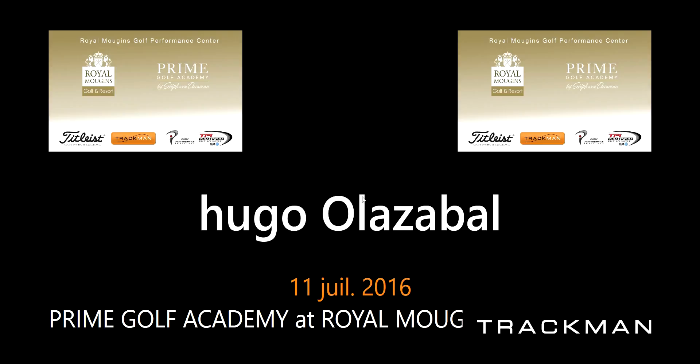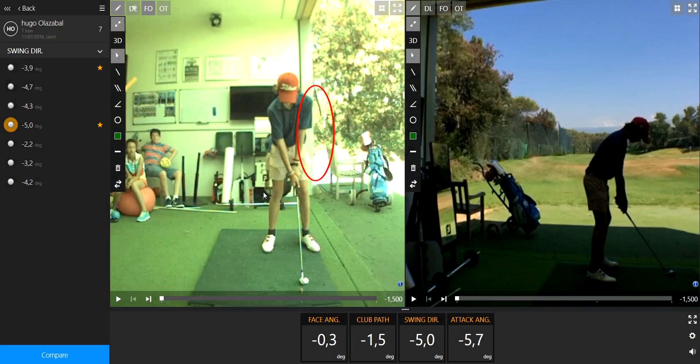Hola, this is Johan from the studio in Prime Golf Academy, so let's analyze what you did. What you did on these seven or eight balls right here was pretty good.